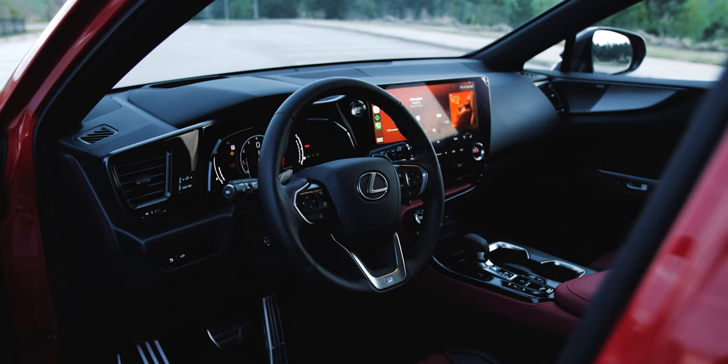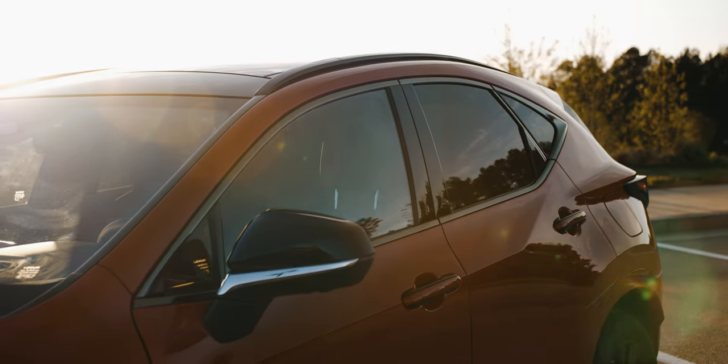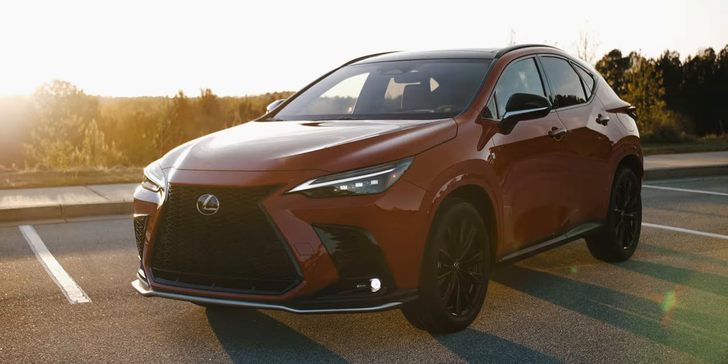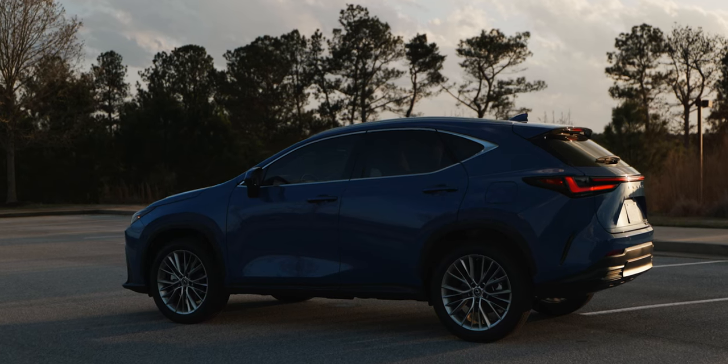Last year I had the NX in F-Sport trim, and I admired the insane glow up, the much improved technology, and just the general goodness of that vehicle. But I also expressed a desire to get behind the wheel of the hybrid and the plug-in hybrid trims, mainly because Toyota and Lexus do such an excellent job with those types of models. I felt as though I would find them more desirable — not that the F-Sport wasn't, it's just that the hybrid models were unique in this category.